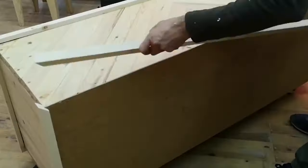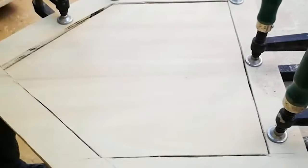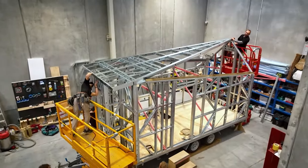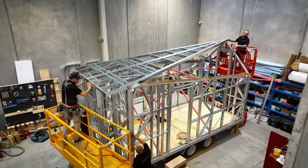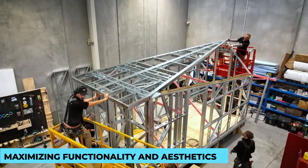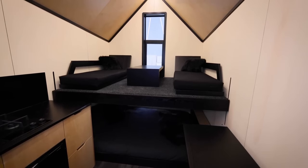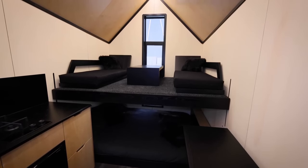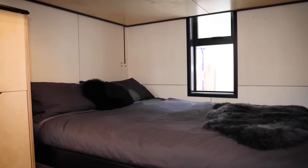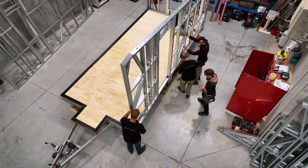The interior of a tiny home is a canvas for creativity. It's all about designing a space that reflects the homeowner's taste and lifestyle while maintaining a sense of openness. Every inch counts, and designers master the art of maximizing functionality and aesthetics. From transforming beds and hidden storage compartments to collapsible tables, space-saving furniture is a tiny home's best friend. Tiny homes embrace a plethora of interior styles — from modern chic to rustic coziness and everything in between, there's a tiny home to suit every taste.